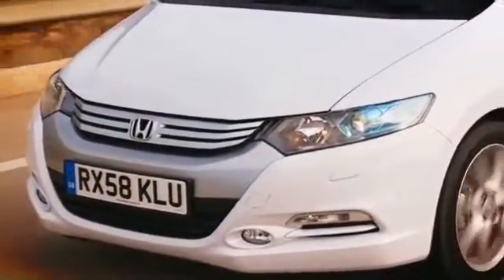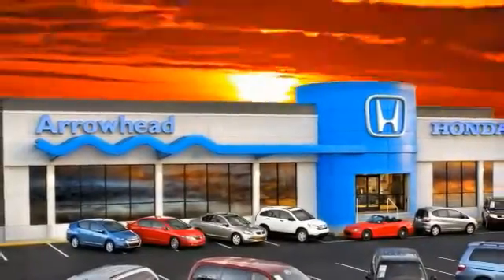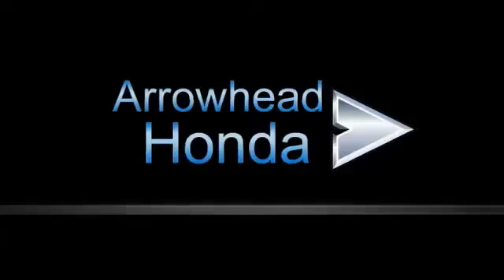At Arrowhead Honda, our goal is to assist you in making a competent decision. Our friendly, professional staff members are here to answer your questions and listen to your needs. From buying to financing to maintenance, we've got you covered with friendly, courteous service. All at competitive prices.